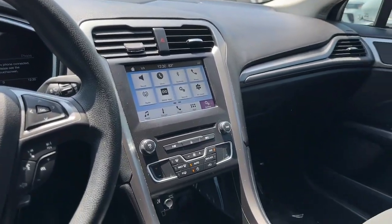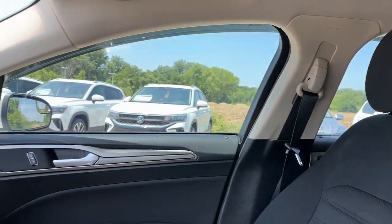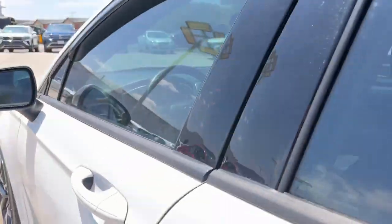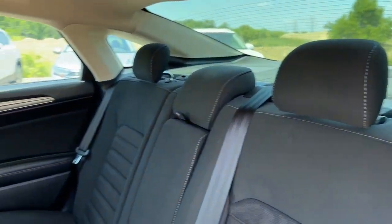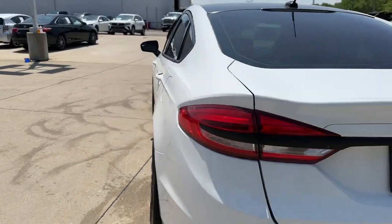The following are some of this vehicle's highlighted options: Apple CarPlay and/or Android Auto, keyless entry, four-cylinder engine, satellite radio, power passenger seat, keyless start, iPod/MP3 input, backup camera, dual-zone AC, and power driver seat.